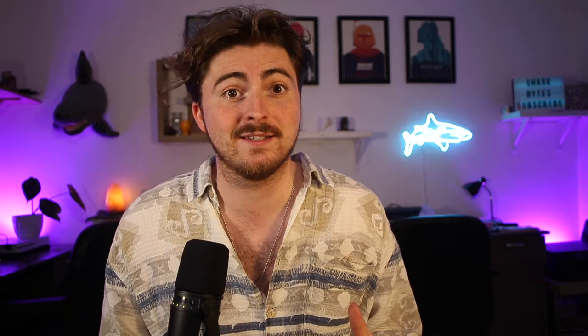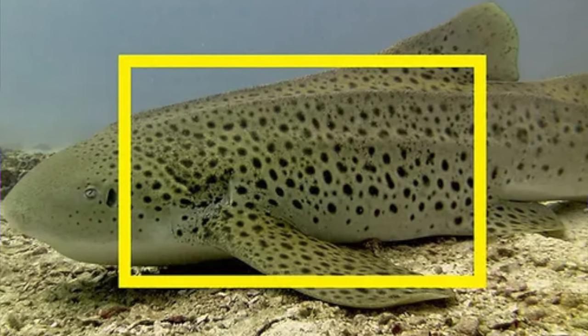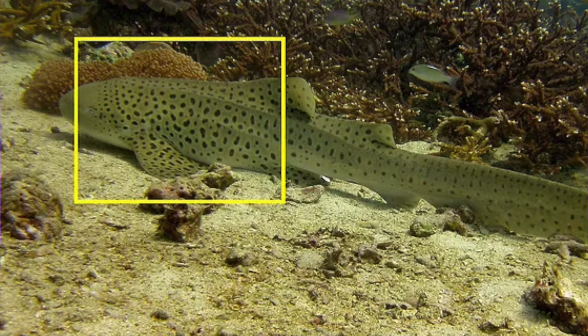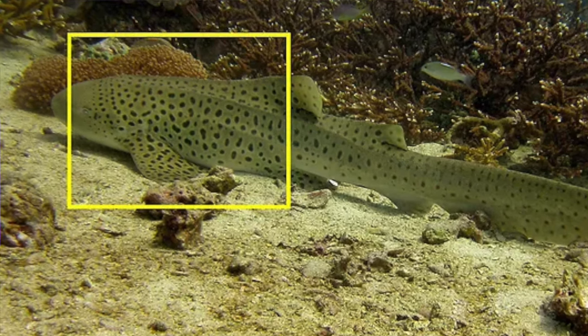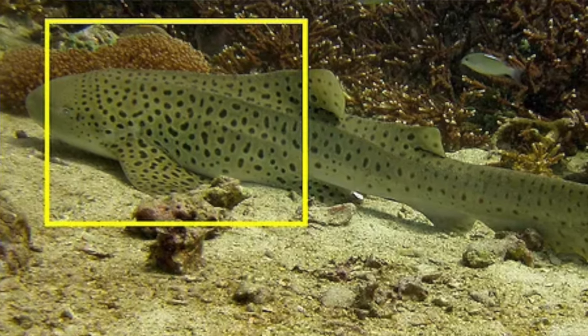Speaking of those spots, zebra sharks can actually be identified by them. Using photo identification methods, scientists can accurately distinguish between different individuals based on those spot patterns. They tend to take a photograph of the left hand side and the right hand side of the shark just behind the pectoral fins. For some reason, in shark species where photo identification is possible, the left hand side seems to be the more commonly taken photograph, so databases will always have more left hand side images.